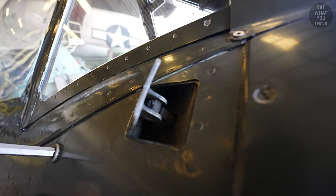That blister is the pilot's air conditioning system — a little flap that opens and closes to get some more air in. These aircraft had no ejection seats. To bail out, the pilot would jettison the canopy, roll the aircraft upside down, and simply drop out, hoping his parachute would open.